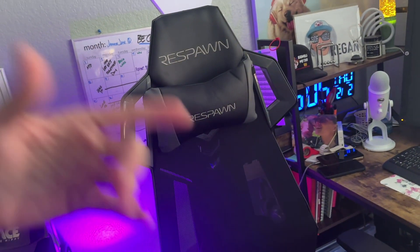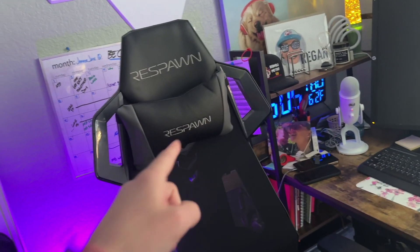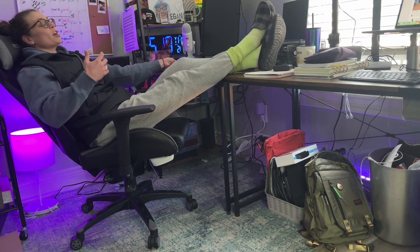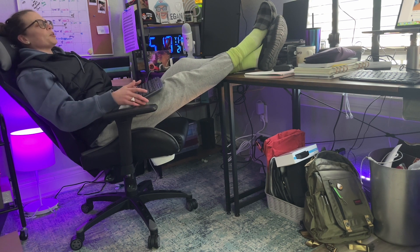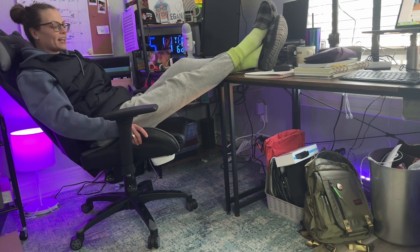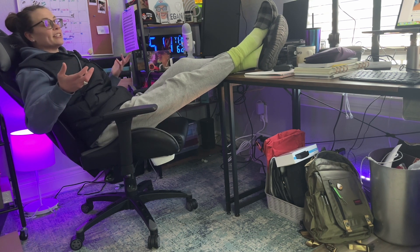Let me show you my favorite feature. I can sit here for hours just typing without being uncomfortable — I can sit in meetings, whatever it may be, because it's so well made and the padding is so comfortable.